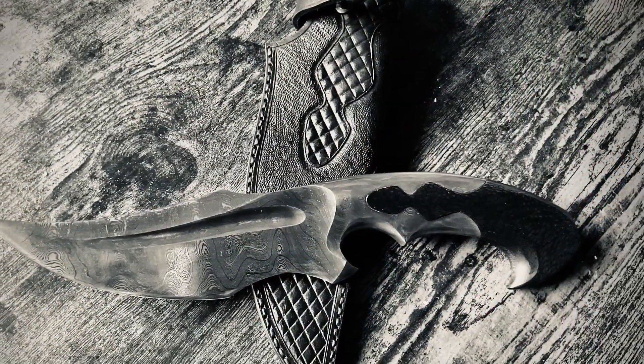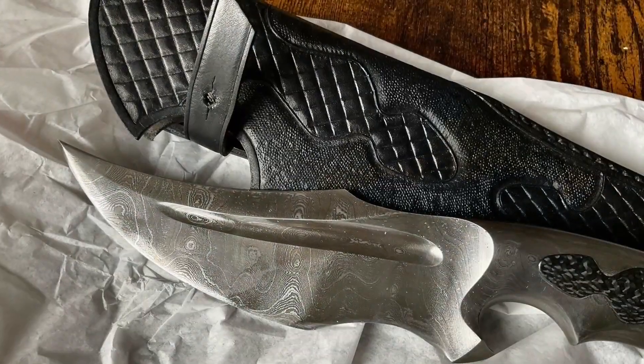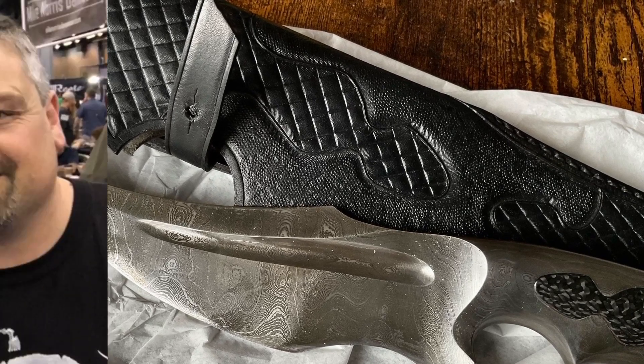Ciao a tutti! Today we are gonna have a look at the knife that I already showed you in a previous video. The video was an unboxing and the knife is made by the Kass brothers.